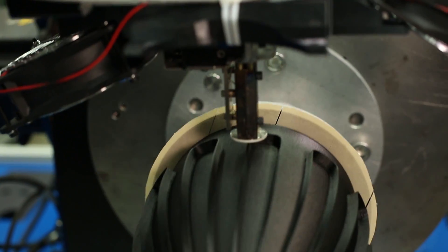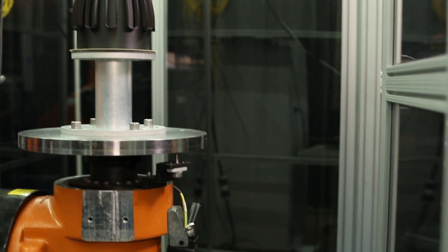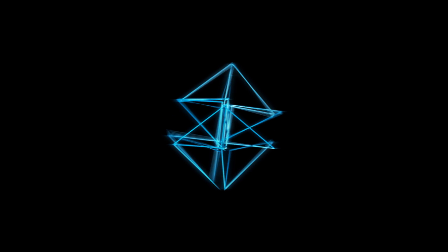Additive manufacturing has been an exciting area of growth over the previous many years, but the best in this industry is still to come and the time for it is now. At Stratasys, we're shaping what's next.